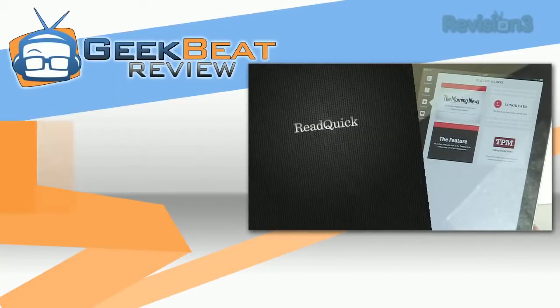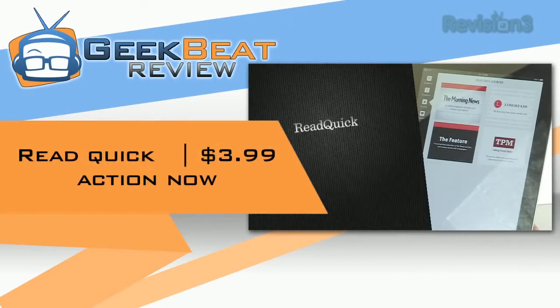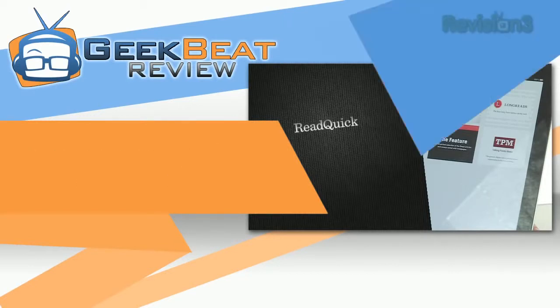Do you like to speed read or wish you could read faster? I'm Callie Lewis. Let me show you the brand new app Read Quick. If you're interested in being able to quickly read all the news and articles you want on your way to work, on the train or bus, or at the gym, wherever, take a look at Read Quick.